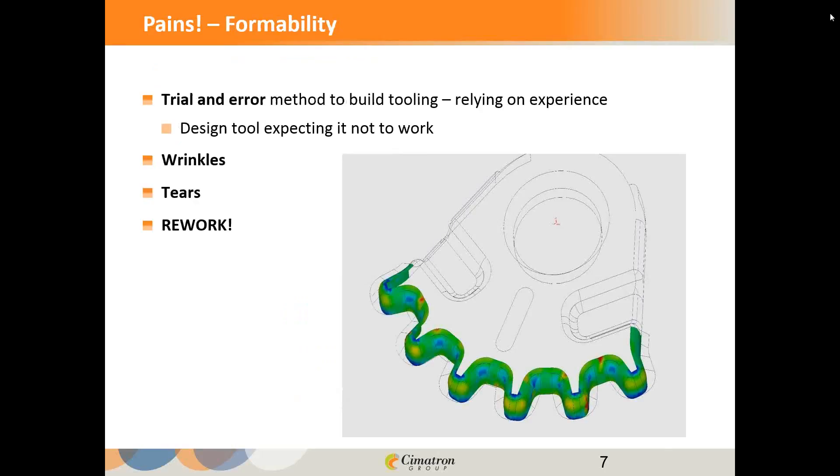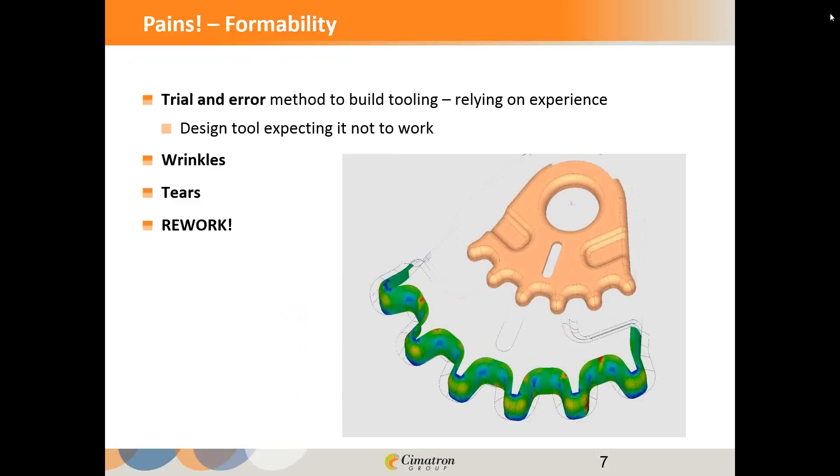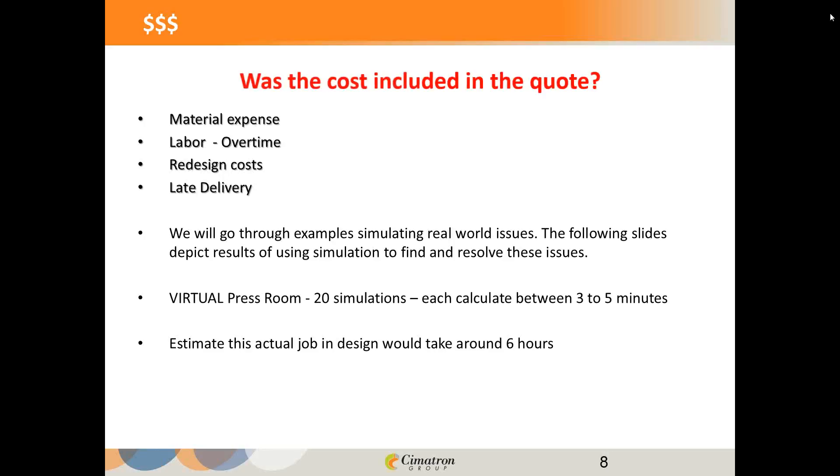With formability, all too often the experience of the shop will put their heads together and look at the part and decide how they anticipate the part is going to be made. They may even go through a couple of iterations expecting it not to work right — they want to see how it fails so they know what adjustment to make. The part could wrinkle, the part could tear. We're talking about reworking a die, sometimes several times. Has that cost been anticipated in the initial quotation? Replacing die steels, overtime, redesign costs, and the cost of a late delivery — these are huge factors.